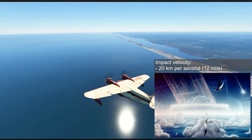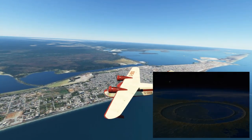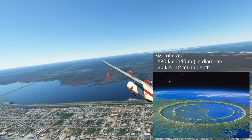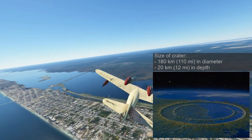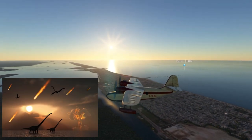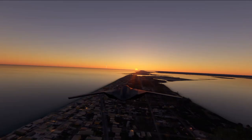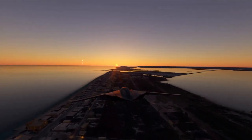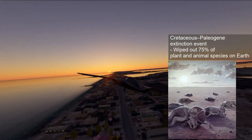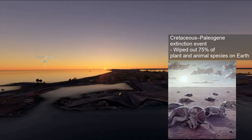Bear in mind, the size of the asteroid is taller than Earth's tallest mountain, Mount Everest. This impact formed a crater 180 kilometers in diameter and 20 kilometers in depth, and is recognized to be the second largest confirmed impact structure on Earth. The impact spewed hundreds of billions of tons of sulfur into the atmosphere, which produced a worldwide blackout and freezing temperatures that persisted for at least a decade. It is now widely accepted that this was the cause of the Cretaceous-Paleogene extinction event, which wiped out 75% of plant and animal species on Earth, including all non-avian dinosaurs.